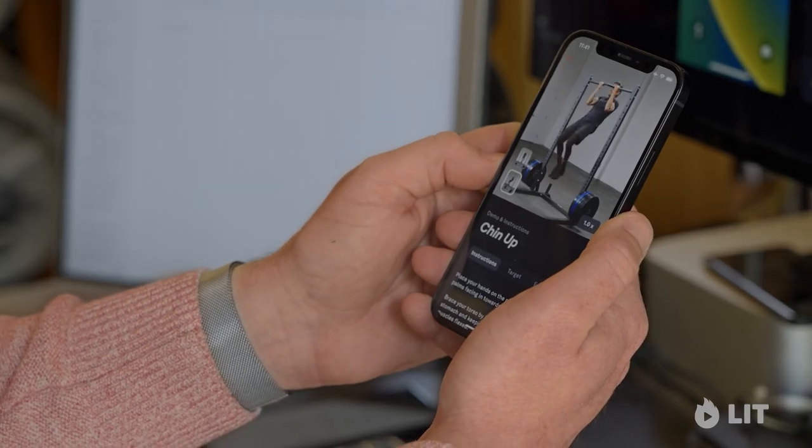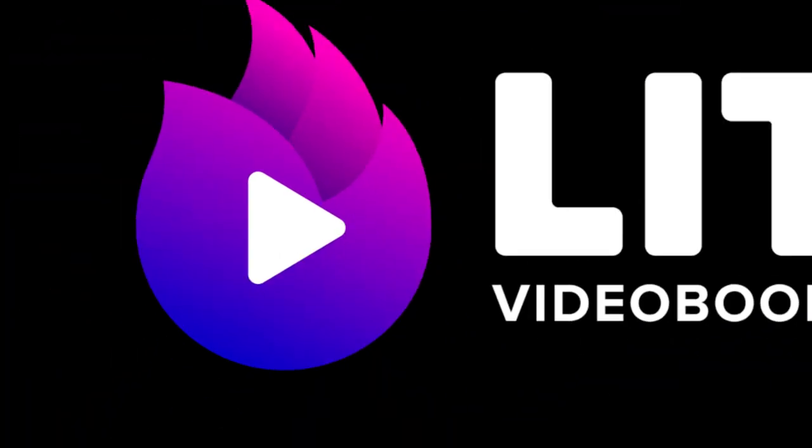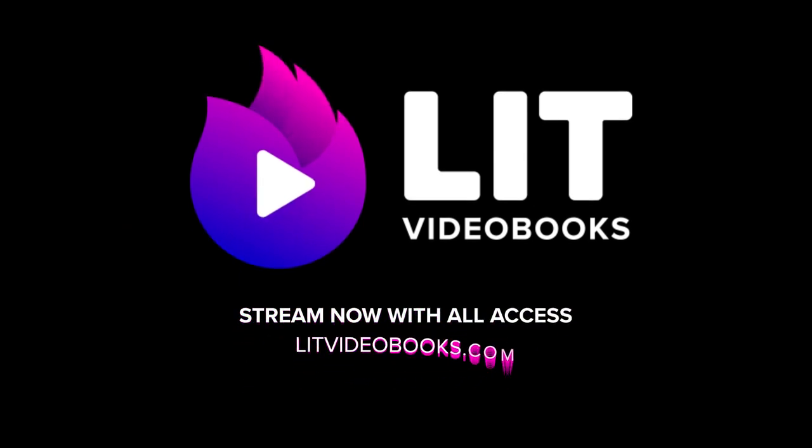This video book will teach you exactly how to keep your customers hooked. Stream Hooked exclusively with Lit Video Books at www.relasy.com.